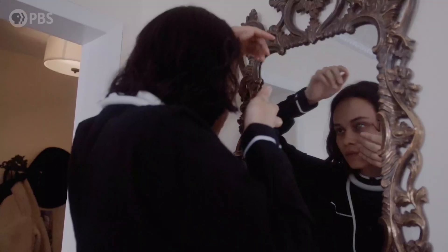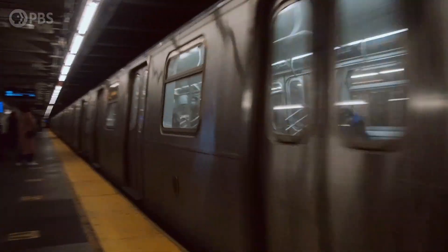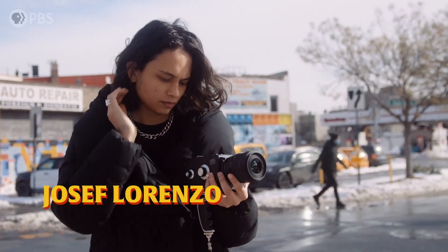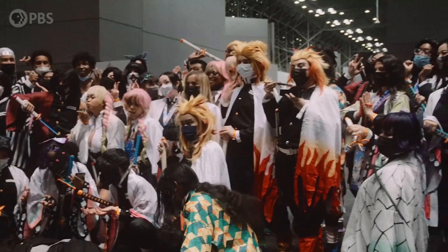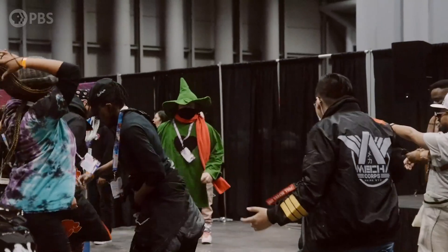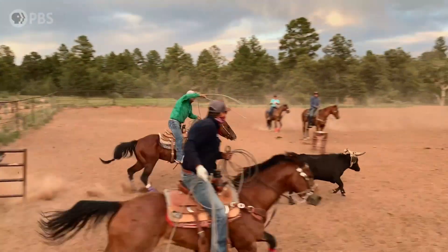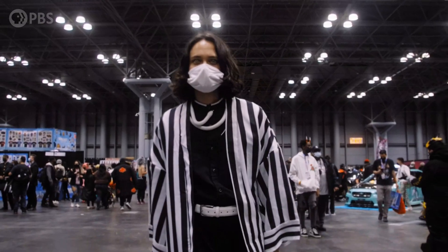Before you go, there's a new series from PBS called Subcultured that explores lesser-known communities with a major impact on mainstream society — from blind video gamers to the rise of anime and night clubbing in virtual reality. Go check it out over on PBS Voices. The link is in our description — let them know that Weathered sent you.